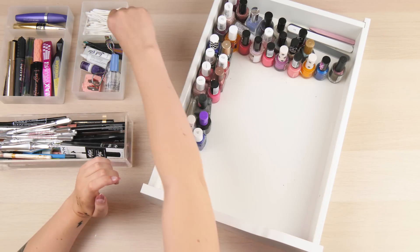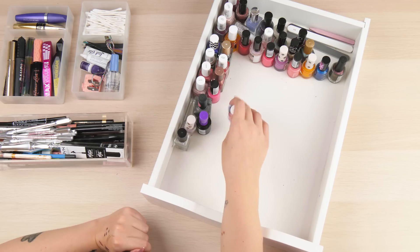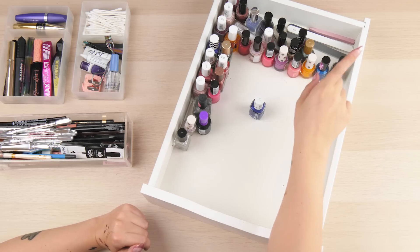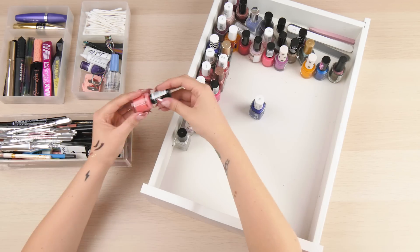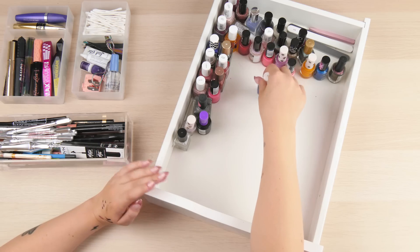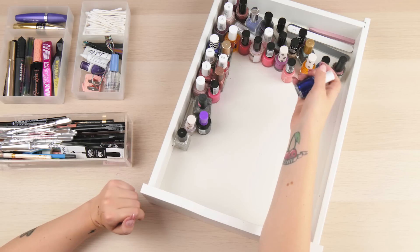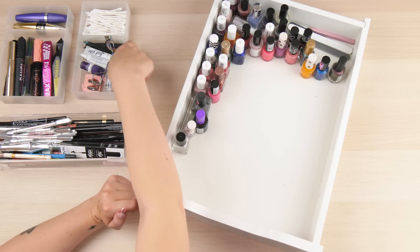Moving on to nail polishes. A lot of these I recently sorted through so I'll mostly leave them. I really do like Essie. If you can't stretch to Essie prices, the other brand I recommend is Rimmel - a really nice alternative that I used for years as a teenager. I've got quite a lot of colours: yellows, blues, purples, lots of pinks, lots of nudes. I colour-coordinate my nails, my makeup, and what I'm wearing - you might have noticed from my videos.